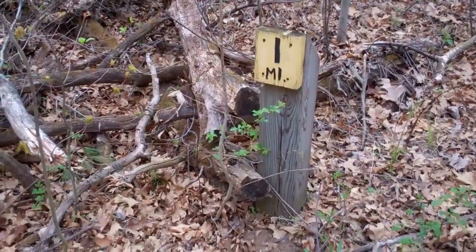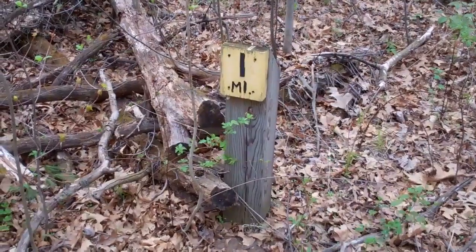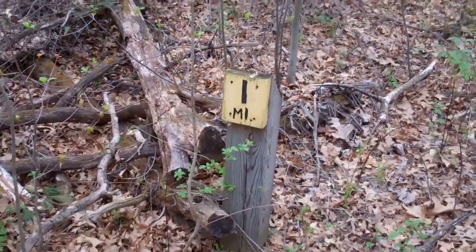Alright, Yellow Trail, one mile. Yes, this is the trail runner's version of GPS — one mile.